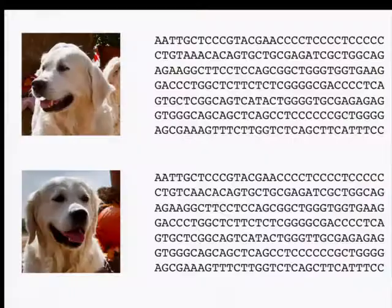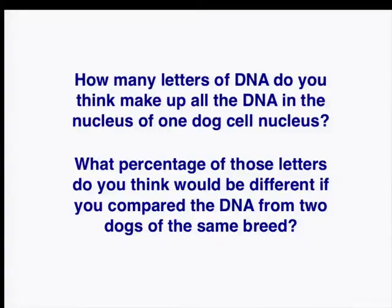For the most part, if you look at two dogs in a breed, most of these letters are going to be exactly the same. But every once in a while you find differences. Here I'm showing you two golden retrievers — for the most part their DNA is exactly the same, but every once in a while you see a difference. Here you've got an A in the top dog and a C in the bottom dog, and here a G in the top dog and a T in the bottom dog. We call these differences SNPs. I want you to discuss with your neighbor how many letters of DNA you think we'll find in every cell of a dog's body, and how many of these letters you think will be different when comparing two dogs from different breeds.